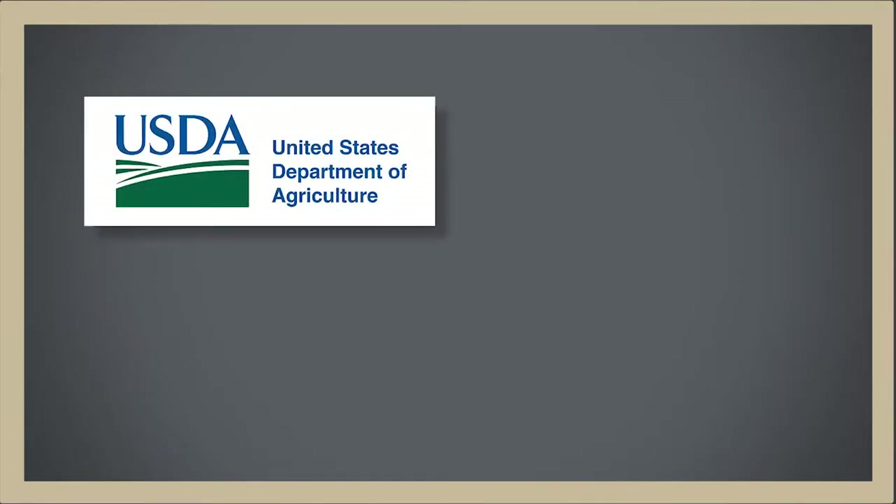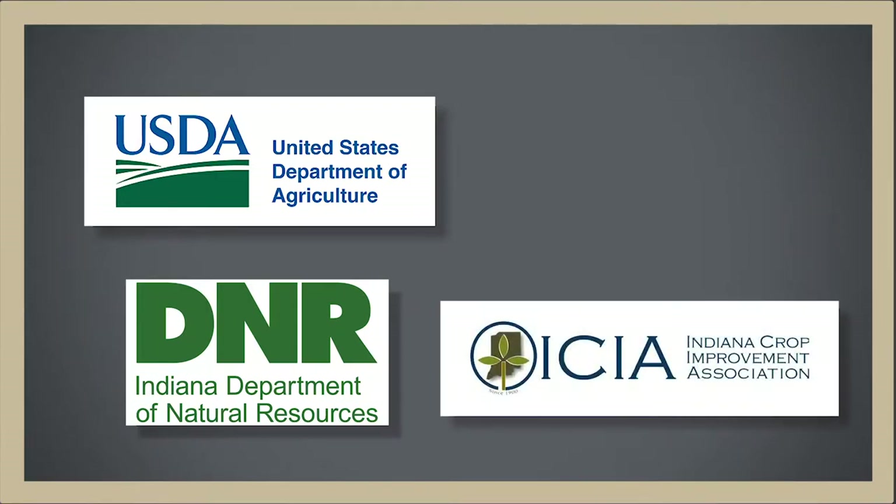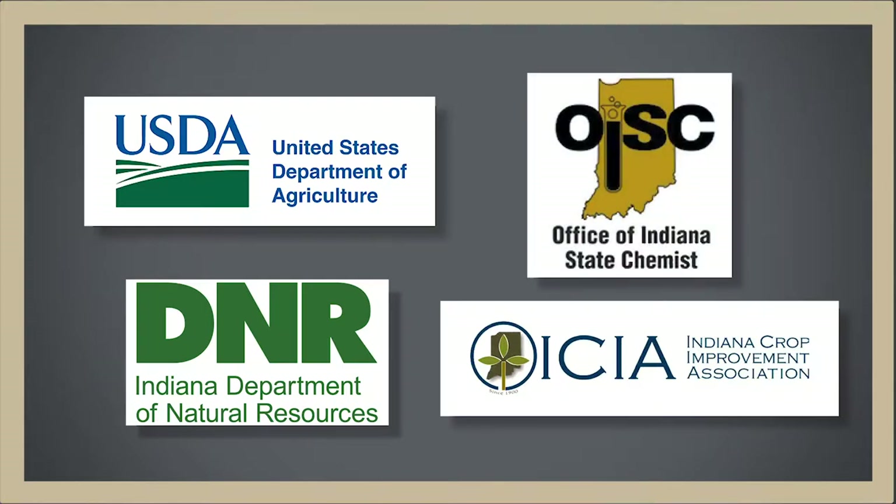We get a lot of samples from farmers and from crop consultants across the state. We also work with regulatory agencies like the USDA and the Indiana Department of Natural Resources, the Indiana Crop Improvement Association, as well as the Office of the Indiana State Chemist, which we work with to help identify herbicide injury problems and official investigations that they're undertaking.